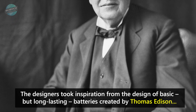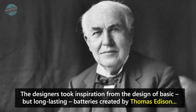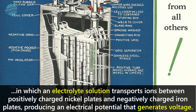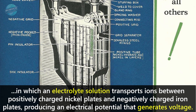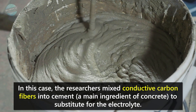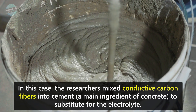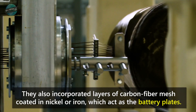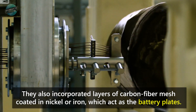The designers took inspiration from the design of basic but long-lasting batteries created by Thomas Edison, in which an electrolyte solution transports ions between positively charged nickel plates and negatively charged iron plates, producing an electrical potential that generates its voltage. In this case, the researchers mixed conductive carbon fibers into cement, a main ingredient of concrete, to substitute for the electrolyte. They also incorporated layers of carbon fiber mesh coated in nickel or iron which act as the battery plates.